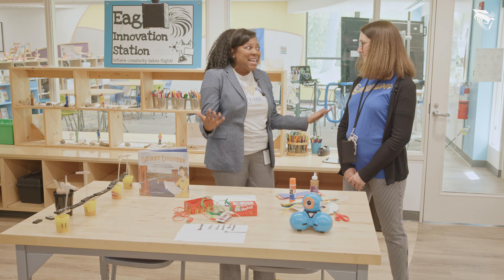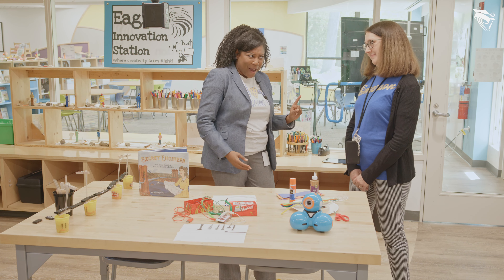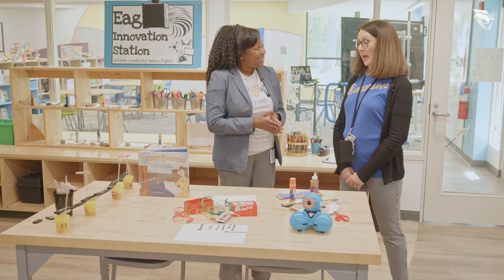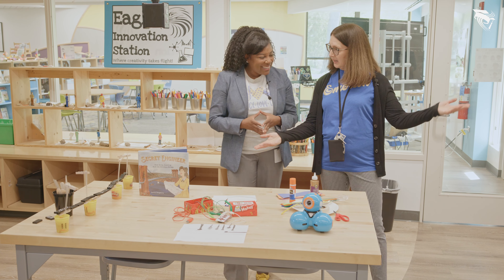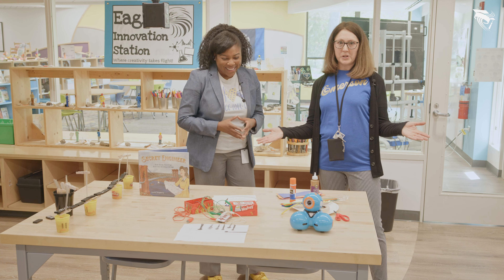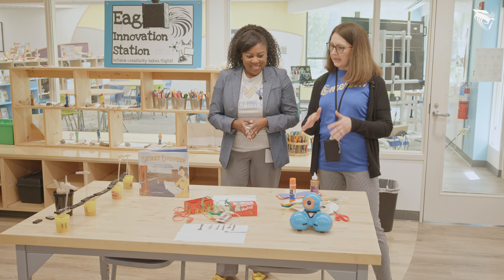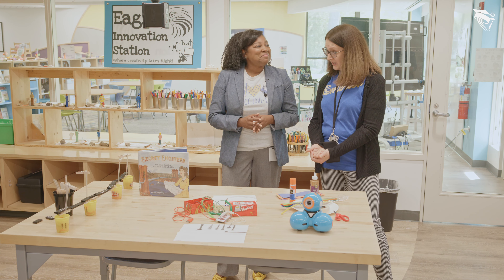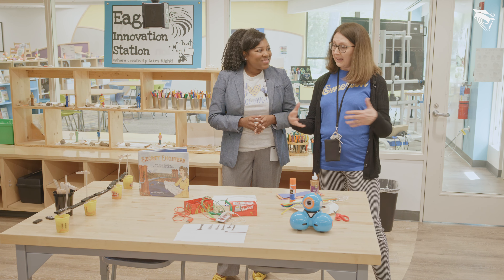We're standing in the maker space. Can you tell us a little bit about this space and what type of learning experiences take place here? This is the Eagle Innovation Station and this is where students at Emerson come to create. We have lots of different materials and opportunities and real-world problems that are presented to students, and they're collaborating to come up with solutions and make things.